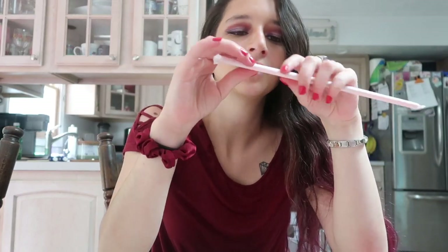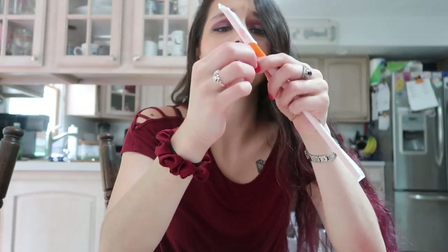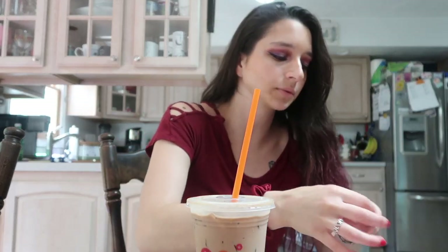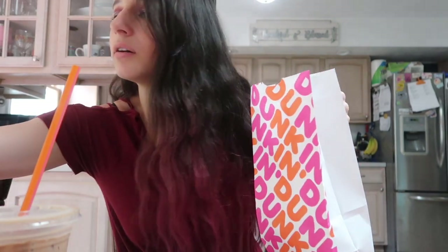I'm not going to be mean or judgy — I've worked in fast food for years — but how are you out of medium and large cups? And almost all of your donuts, when you're supposed to be a donut place? And then they give you no napkins.